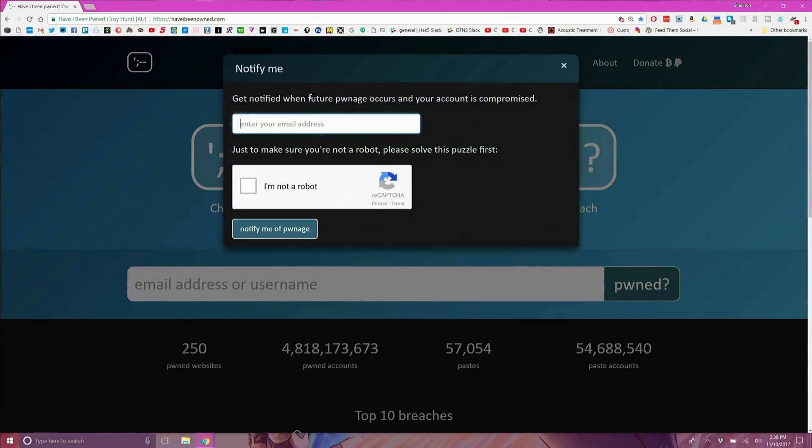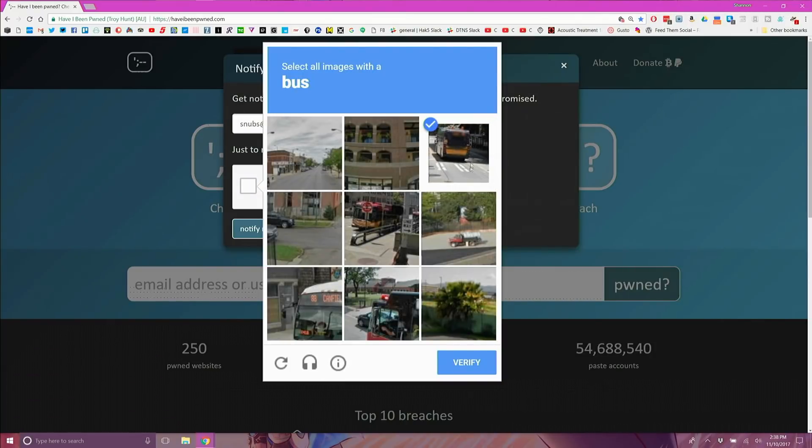To use this site, go over to haveibeenpwned.com and click on 'Notify Me' from the menu. Enter your email address — or addresses if you have multiple — verify you are not a robot, and click 'Notify Me of Pwnage.' Setting this up will alert you in the future of any breaches with your email address in it.